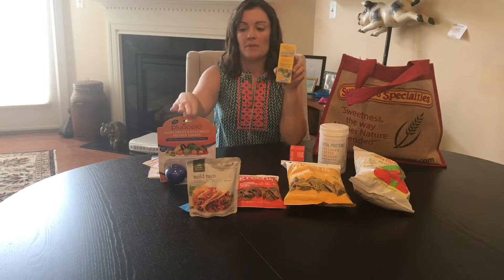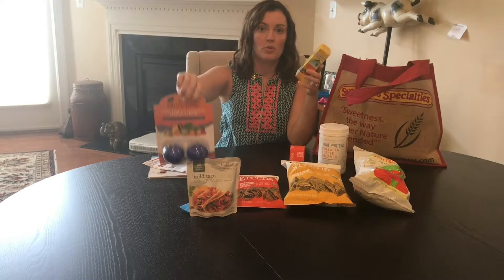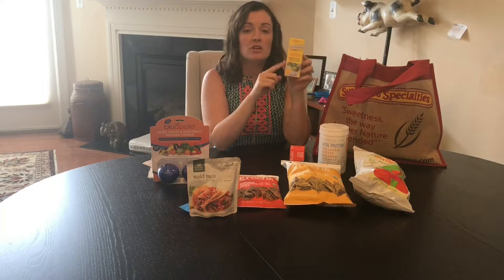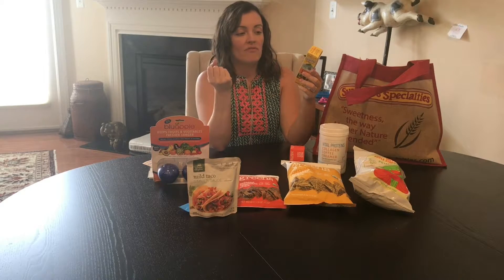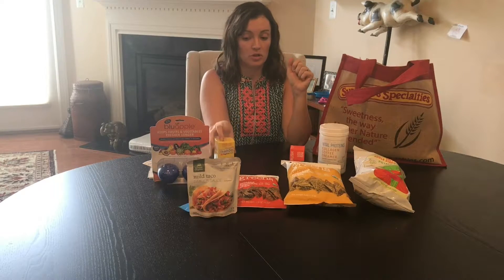Again from Blue Apple — the same company that made the ethylene absorber — this also keeps produce fresher longer by putting it inside these bags, which vent and allow moisture to get out. It's supposed to keep produce fresher longer as well.